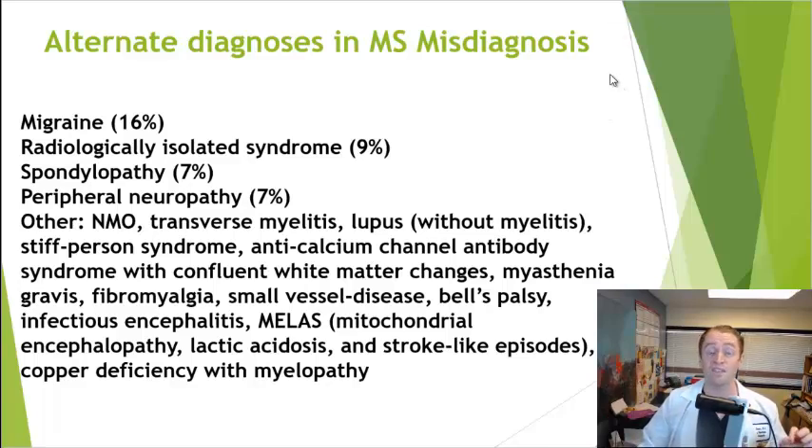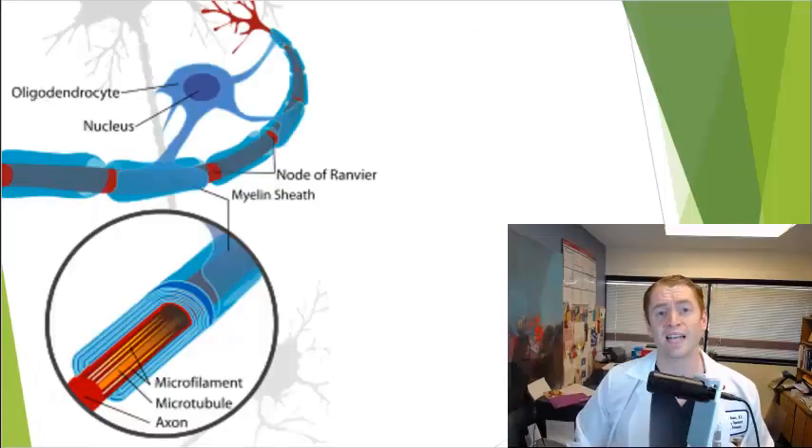That study found various alternate diagnoses such as migraine, spine arthritis, peripheral neuropathy, and various rare neurological diseases.